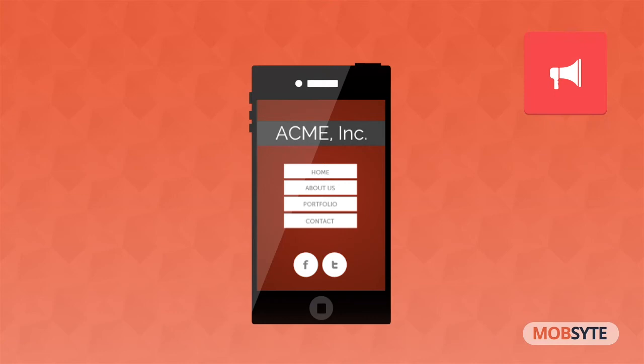So sign up for free today at MobSight.com to get started. MobSight — awesome mobile sites to engage your customers.